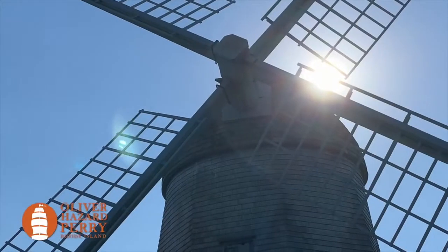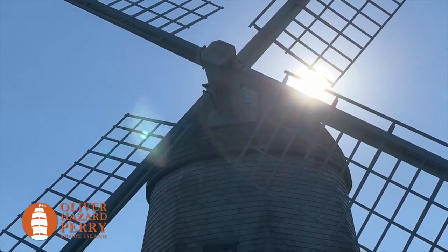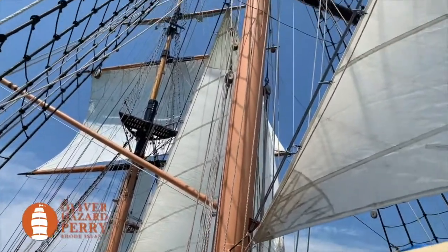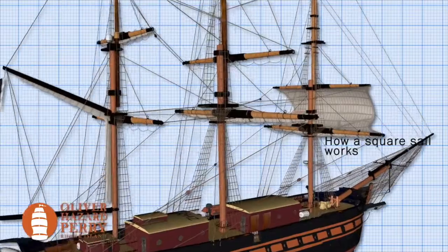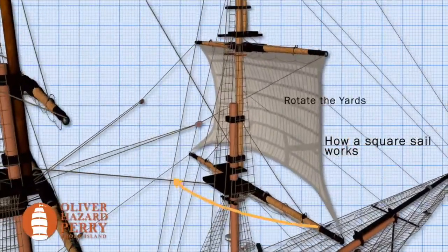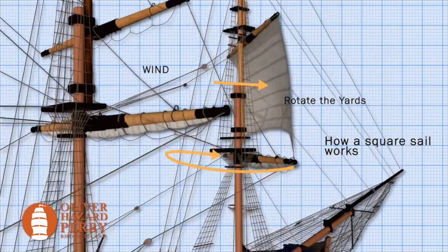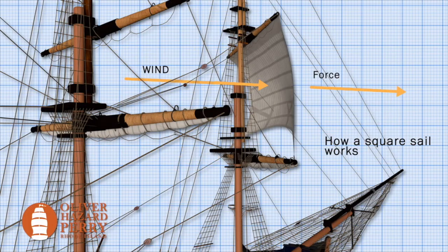On a sailing ship, we need the masts, spars, and rigging to hold the sails and harness the wind's energy, transferring it into the hull of the ship. Let's start with our square sails. To set a square sail, we drop the sail, raise the yard arm, pull the sheets in, and swing those yards around to capture as much wind as possible in order to create the force required to move our boat forward.